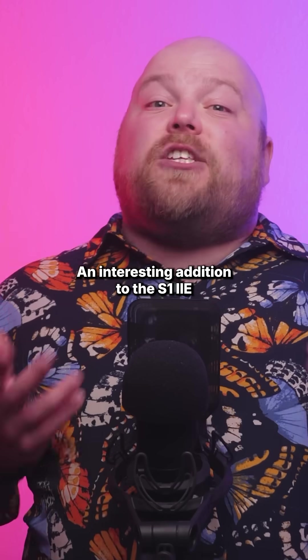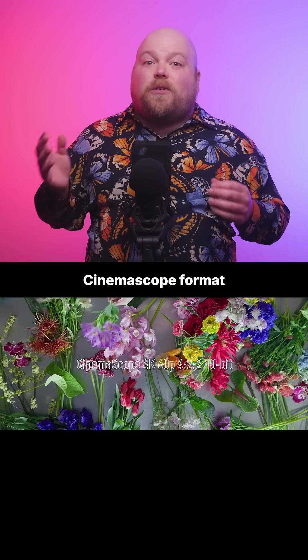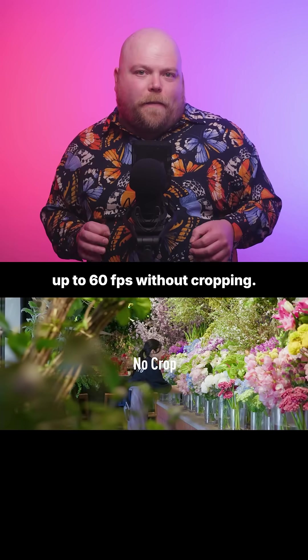An interesting addition to the S1 Mark IIe is a spherical 2.4 to 1 cinema scope format that uses the full horizontal resolution at up to 60fps without cropping.